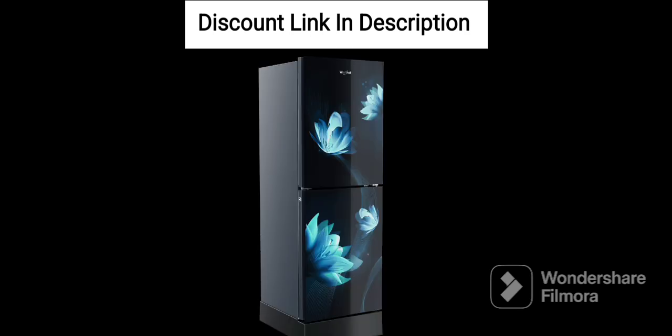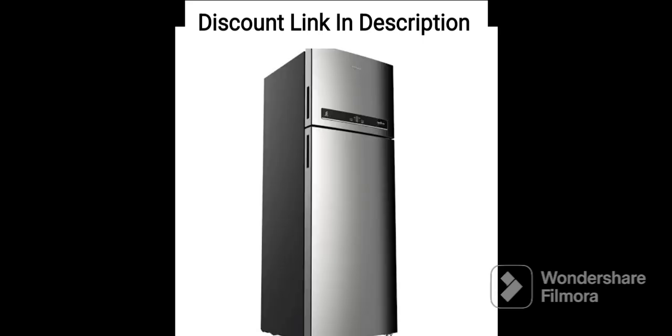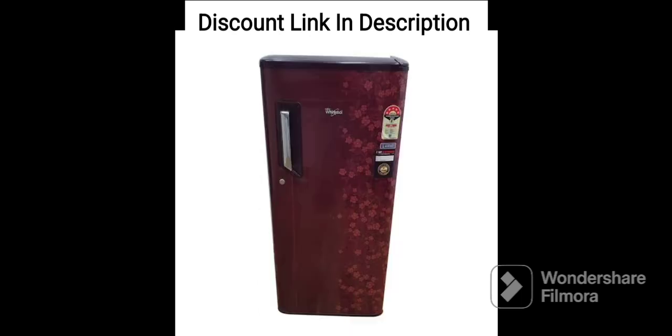Overall, the Whirlpool 184L 3 Star Direct Cool Single Door Refrigerator 205WDEPRM3S Wine Radiance Red 2023 model is a great choice for anyone looking for a stylish and efficient refrigerator. Its fast cooling technology, energy efficient features, and unique quick chill feature make it a great value for money.